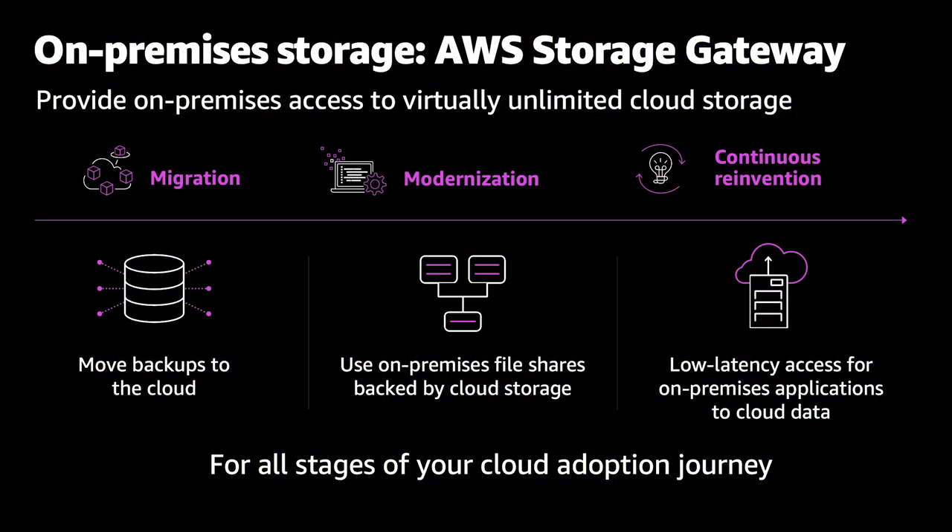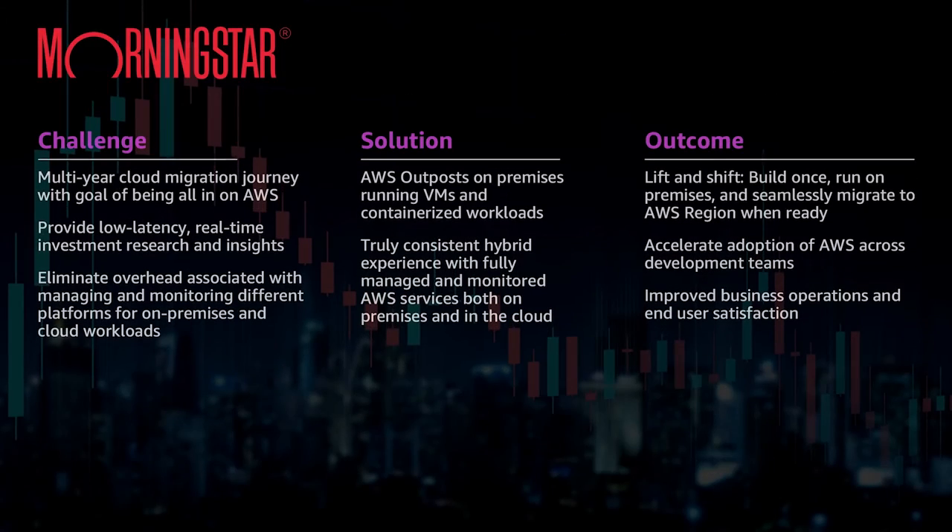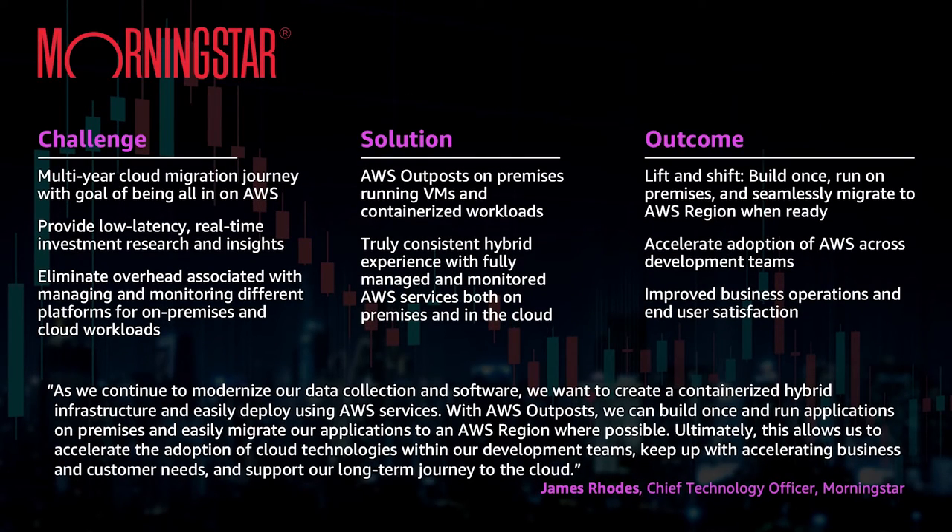A lot of our customers at the edge need something like Storage Gateway — for example, in field offices sharing data or the movie industry sharing video. Storage Gateway allows you to back up from the edge with what we call infinite local storage. Your storage device is local, backed up by the cloud, and can scale infinitely back on the cloud, giving very low latency local access. You can set it up as HA locally as well. Morningstar runs Outposts on premise, giving them a truly hybrid environment operating seamlessly on-premise and in the cloud — a great example of an early Outposts customer.